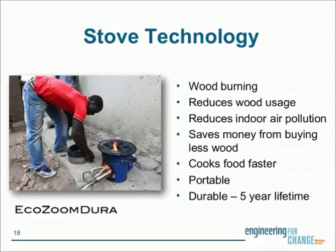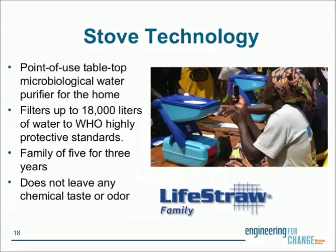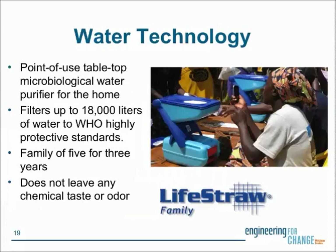The stove technology is the EcoZoom Dura cook stove — a wood-burning stove that reduces wood usage by at least 50%, reduces indoor air pollution, cooks faster, saves money, and is portable and durable with about a five-year lifespan. The water technology is the Vestergaard-Freudsen LifeStraw Family 2.0 — a point-of-use tabletop ultrafiltration membrane device that filters about 18,000 liters and lasts about three to five years for a family of five, with no chemical taste or odor issues like chlorine alternatives.